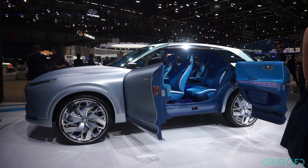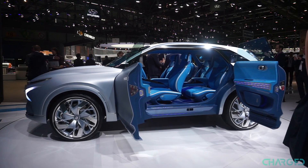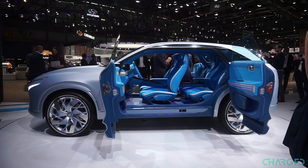FE stands for Future Eco, and that sums up what Hyundai is trying to do with this concept. The car is meant to demonstrate Hyundai's vision for its next hydrogen vehicle, which is set to replace the current Tucson fuel cell model.